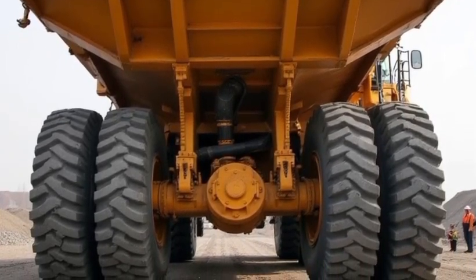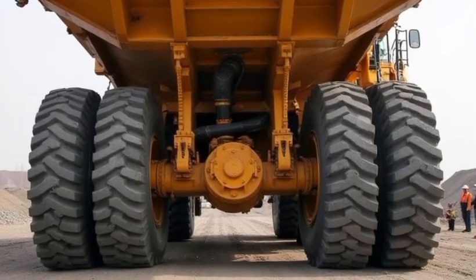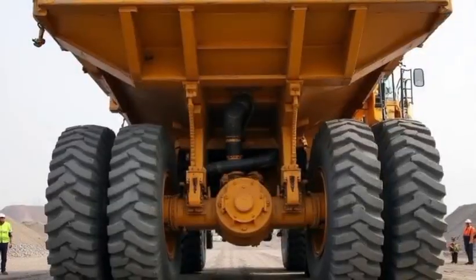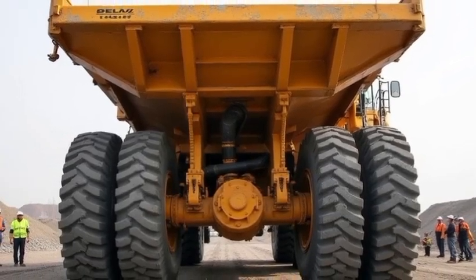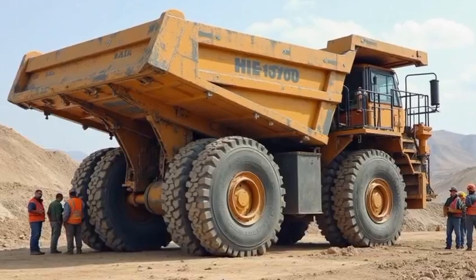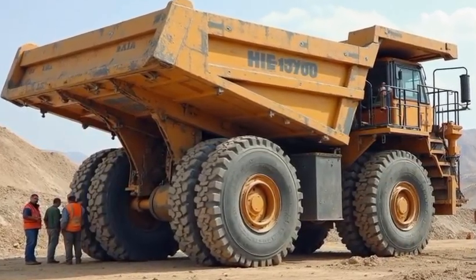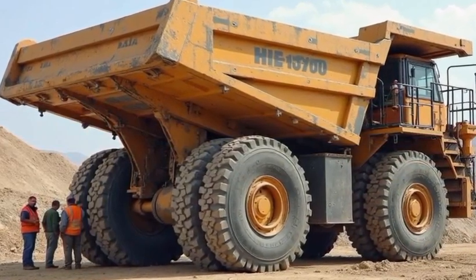Safety is a top priority, too. With its immense size comes the need for intelligent safety systems. The 2026 version includes collision avoidance sensors, automatic braking assist, and high-definition cameras covering all angles. When a truck is this big, visibility and control are more than convenience — they're essential.